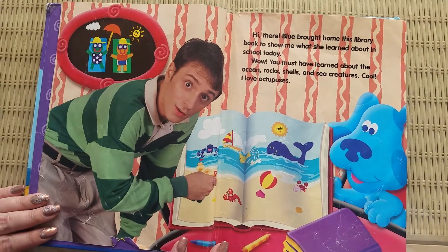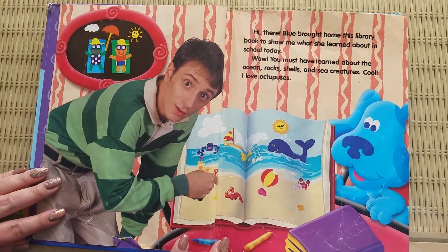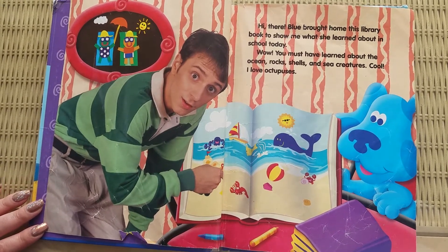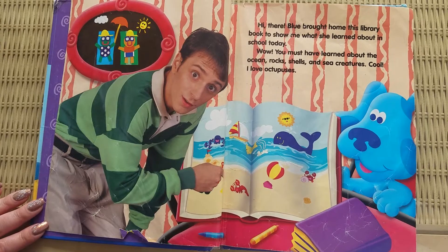Hi there. Blue brought home this library book to show me what she learned about in school today. Wow, you must have learned about the ocean, rocks, shells, and sea creatures. Cool.